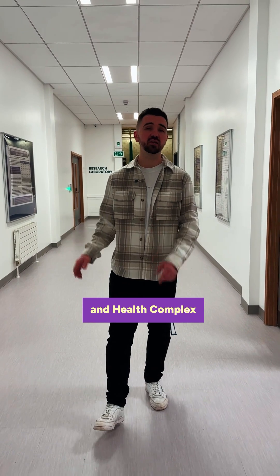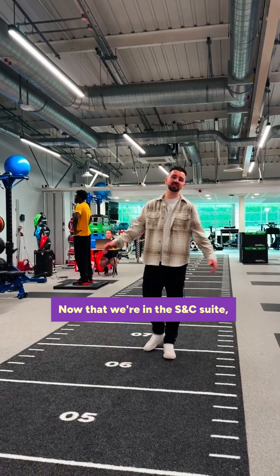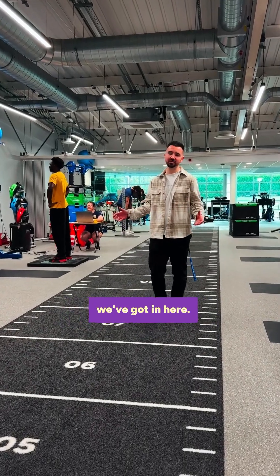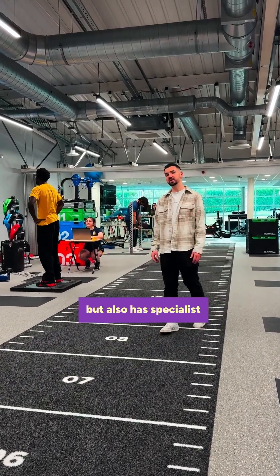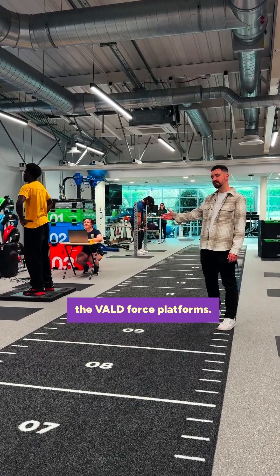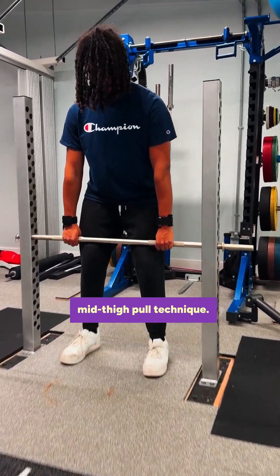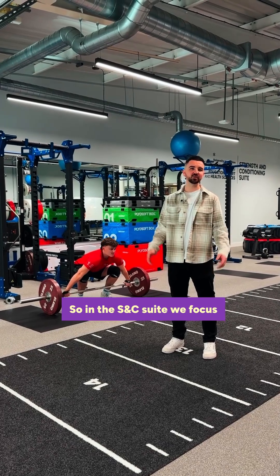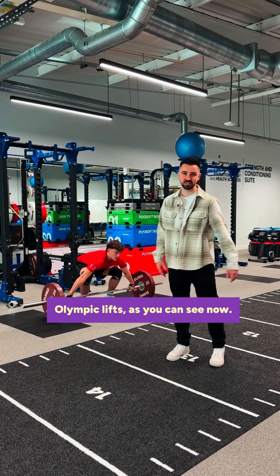We're heading over to the Brighton Sport and Health Complex to look at our S&C facility. Now that we're in the S&C suite, let's show you the cool kit we've got. This has your typical standard gym setup but also specialist equipment. We've got Jite on the valve force platforms, and Jeremiah performing an isometric mid-thigh pull technique. In the S&C suite we focus on the lifting fundamentals and specifically look at Olympic lifts.